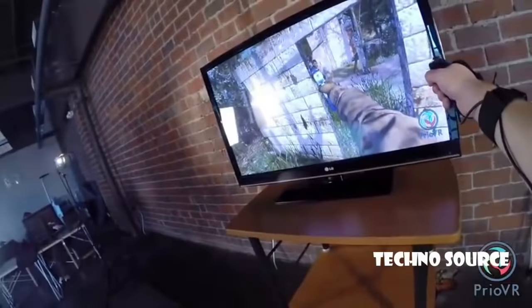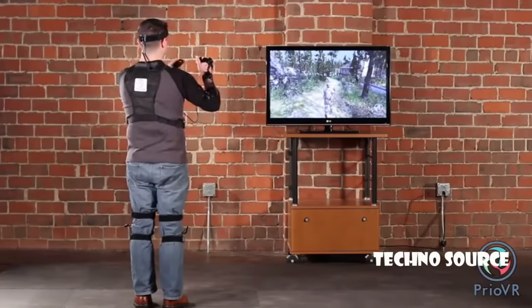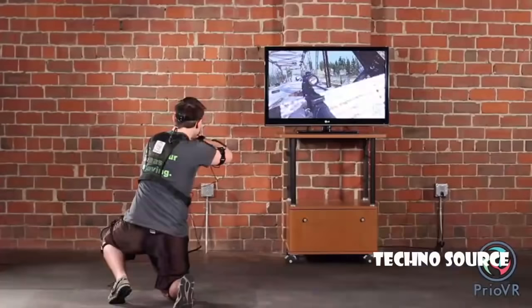All suits include two hand controllers with action buttons, triggers, and joysticks. The joysticks let you easily navigate through large worlds without actually walking, while the suit still gives you the freedom to step, kick, crouch, and lie down whenever you want.